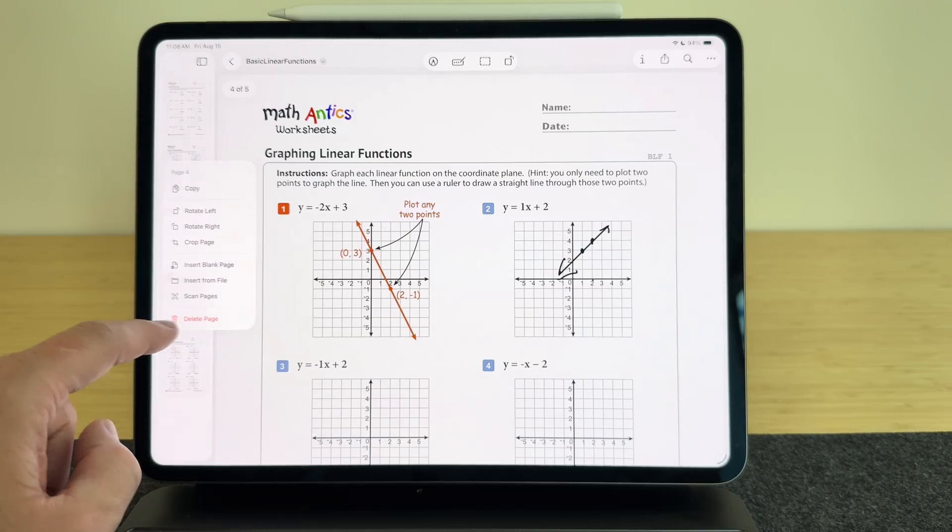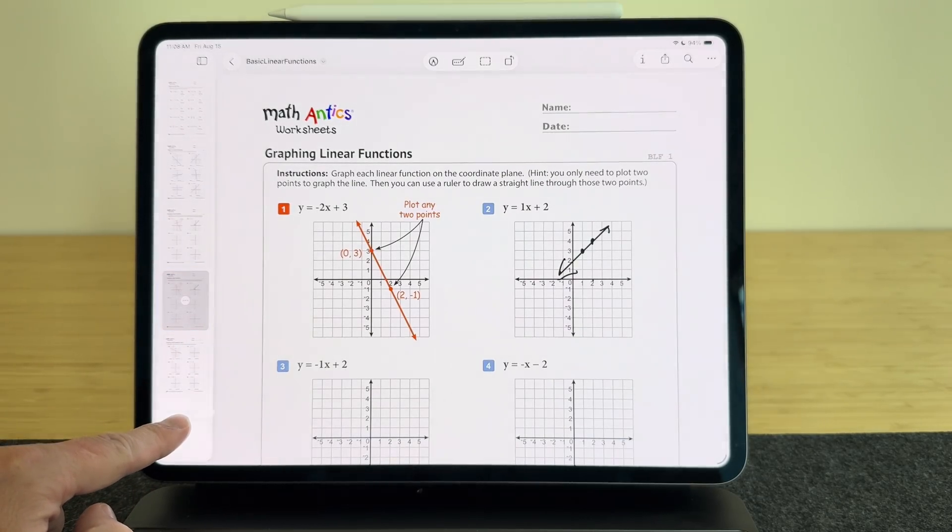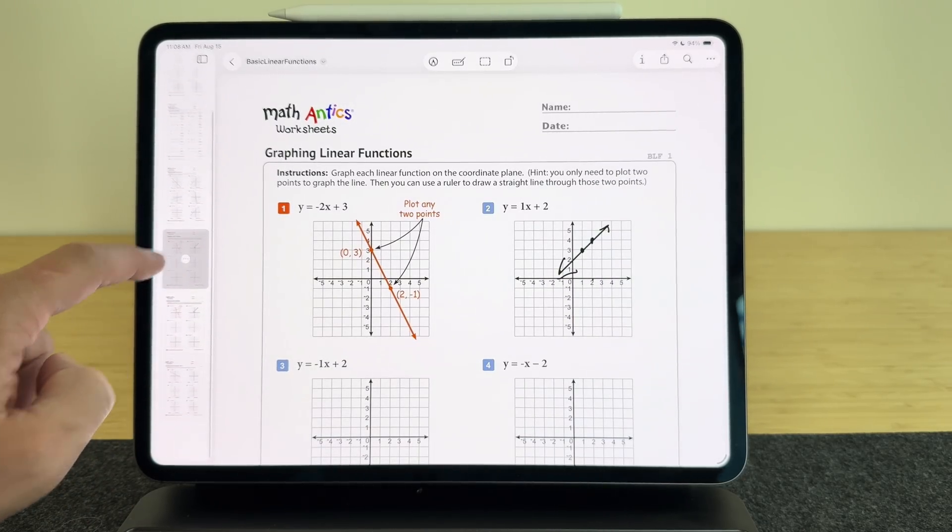I can tell there's been some major bug squashing, particularly with the Preview app. I'm really excited about this app and being able to work on PDFs just like you do on a Mac in Preview. But there are still some bugs, and we'll get into that as well.